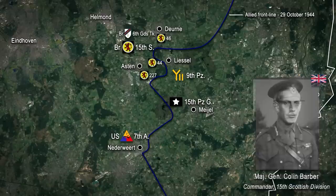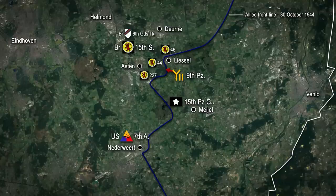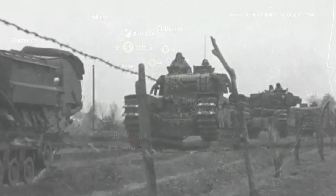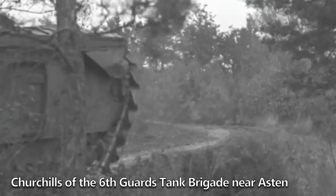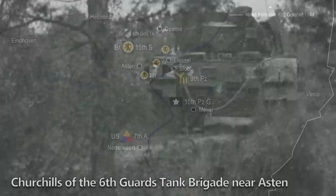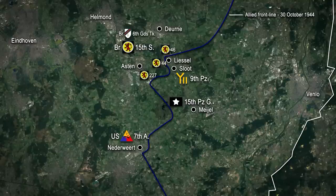Early the next morning on the 30th of October, Major General Colin Barber directed his division to begin advancing south with a view to driving the enemy from the Mayol area. On the division's left flank, the 46th Brigade attacked down the road leading out from Durner, and by nightfall had cleared the woods on the western side of the road and was consolidating on the northern edge of Liesel. In the centre, the 44th Brigade initially experienced difficulties as the Germans launched a mid-morning attack into the woods southeast of Aston. It was only through the intervention of the divisional artillery and Churchill tanks of the 6th Guards Tank Brigade that the enemy was driven off and forced back to the area of Sloot. On the division's right flank, the 227th Brigade spent the 30th largely on the defensive, holding its ground against multiple attempts by the enemy to secure Aston.